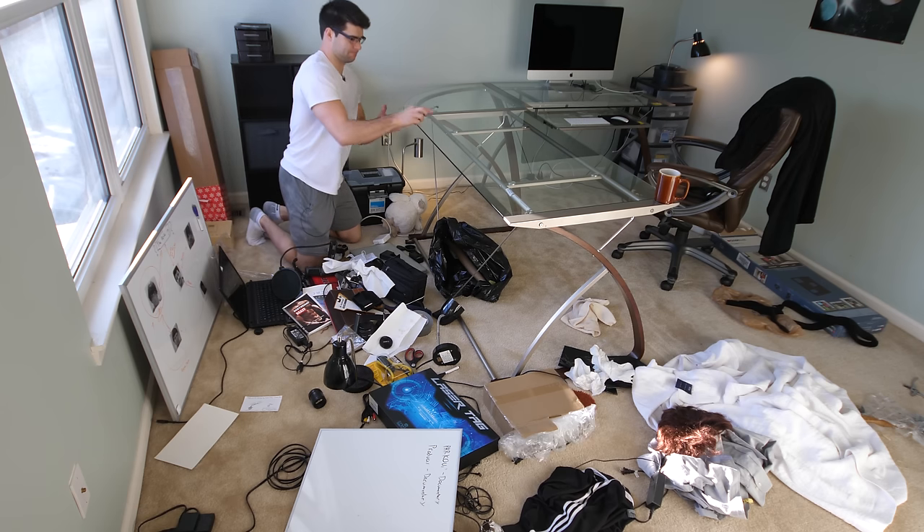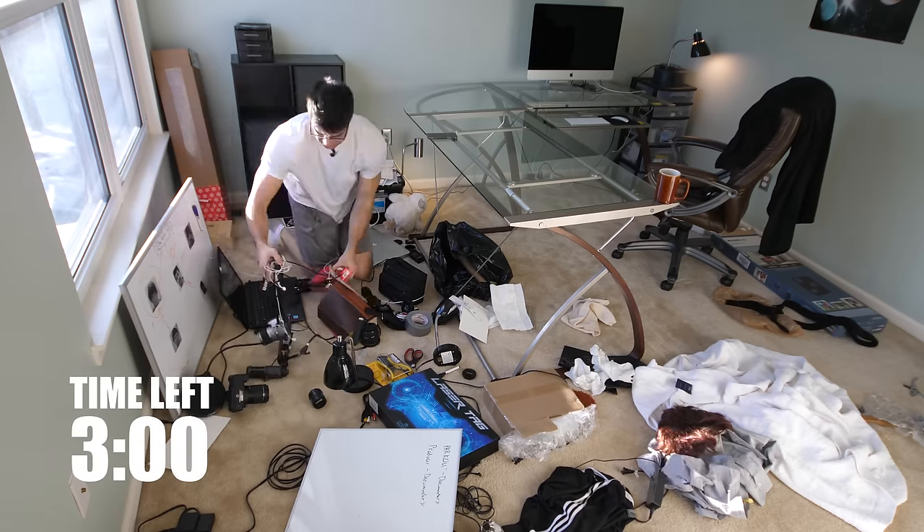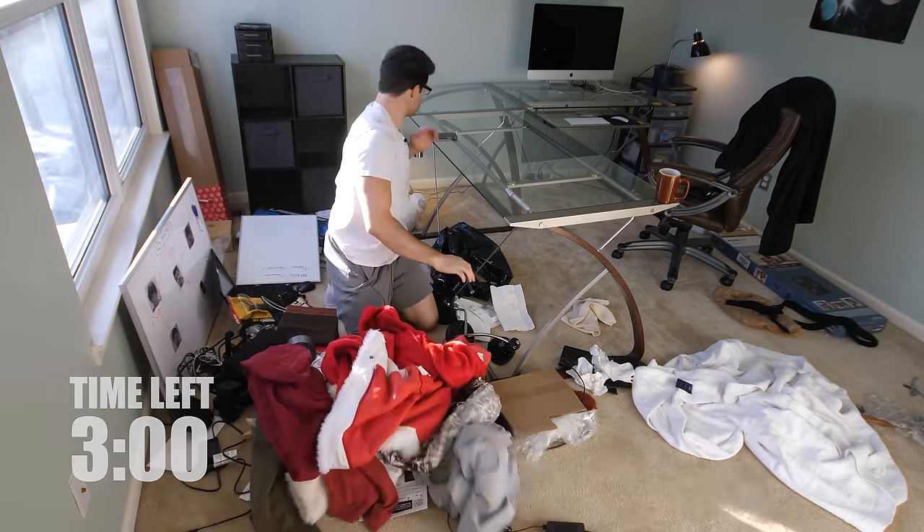The next minute is very important. You're going to organize your stuff into six categories: documents and paper or homework; clothes; big stuff; medium stuff; small stuff; and trash. You don't want to be afraid to throw stuff away — getting organized is all about throwing stuff away. You could get organized in 30 seconds by just throwing everything away, but then you'd lose all your stuff.